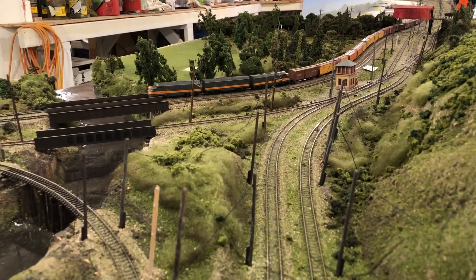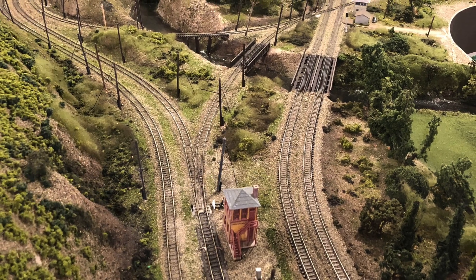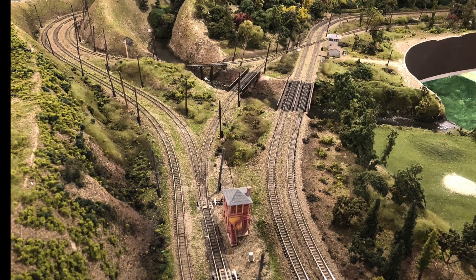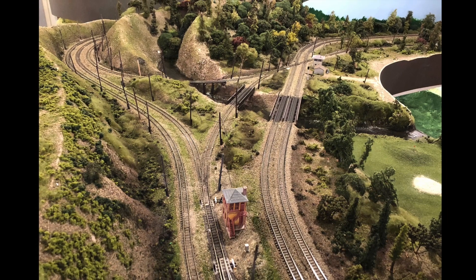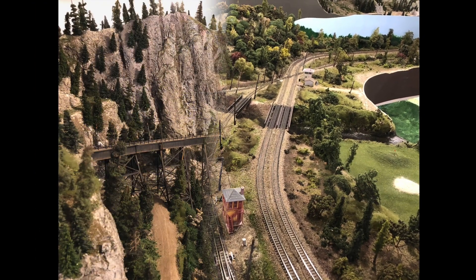The train you're seeing there was going through the Milwaukee Road's Black River Junction, and Kirk models both the Great Northern and the Milwaukee Road in the transition era in a very large room in N-Scale, where he has lots of room for towering scenery as shown in this trestle picture.